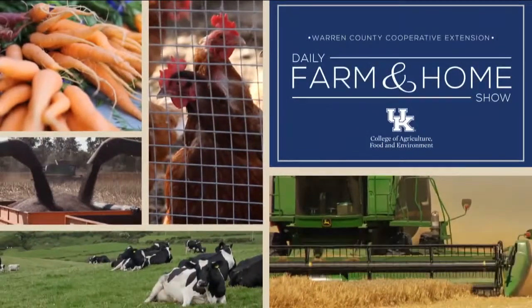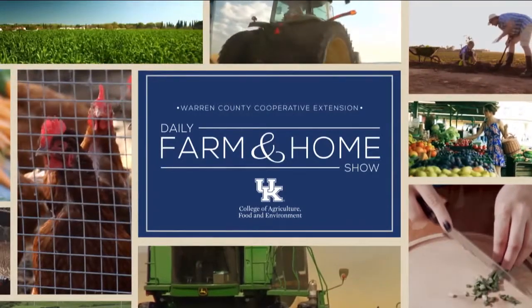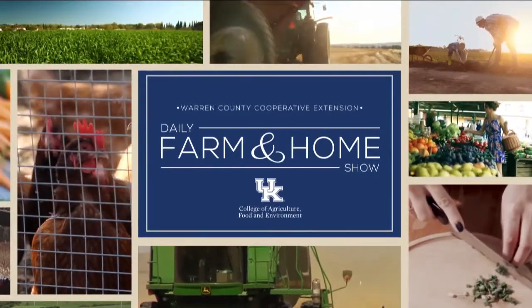Good morning and welcome to your daily farm and home show, brought to you by the University of Kentucky Cooperative Extension Service. My name is Joanna Coles, and this morning we're visiting with Whitney Carman, the Grayson County Extension Agent for Agriculture and Natural Resources.